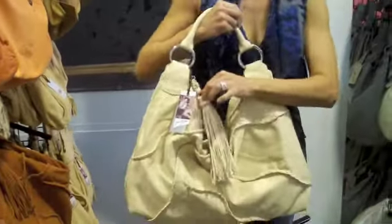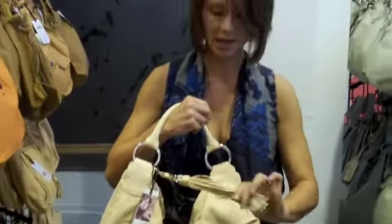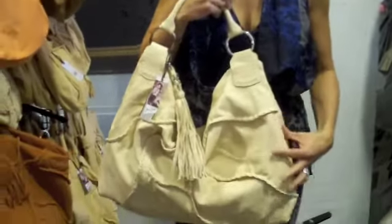Today my favorite is the Angela bag, and as you can see, it's got the tassel detailing, which I'm in love with tassels right now. And the leather is soft and beautiful.